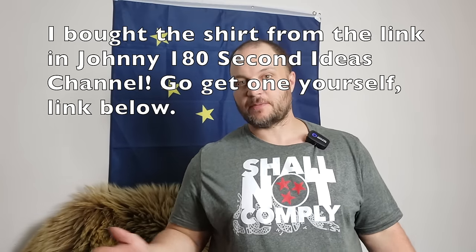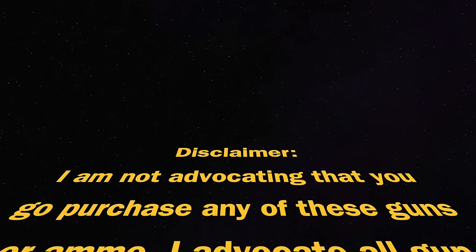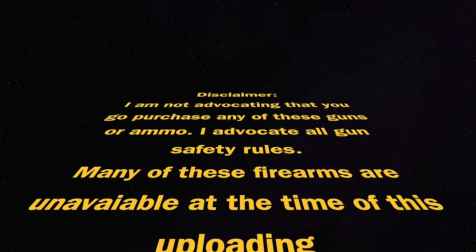Why are these my top 10? These are things that I would actually carry for bear defense in bear country. Let me just say that this video is more of a thought exercise and I am not advocating that you go purchase any of these guns or ammo right away. Many of the firearms are unavailable at the time of this uploading anyway.